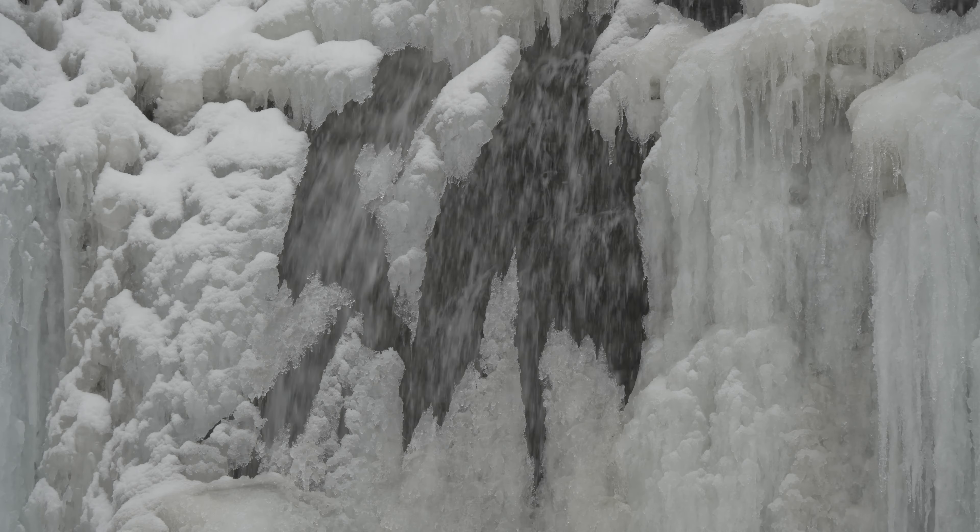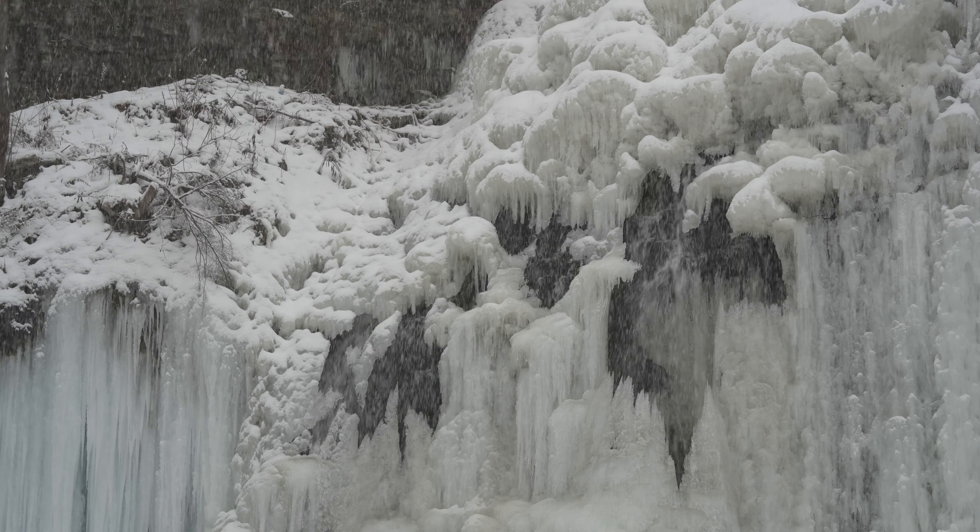Today I want to share with you my absolute favorite type of photography which is wide angle vertical landscapes. This type of shot in recent history has been popularized on Instagram, but it's definitely one of my favorites to shoot and one of my favorites to look at. So today I've come to Tiffany Falls, which I've never been to in winter.